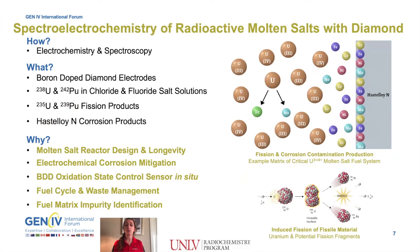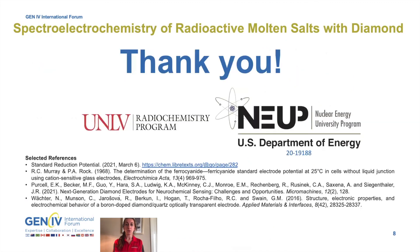By energizing radioactive molten salts with diamond electrodes, I'll be able to provide important information regarding both basic and complex fuel salt solutions for the advancement and deployment of generation 4 molten salt reactors around the world. Thank you for watching.